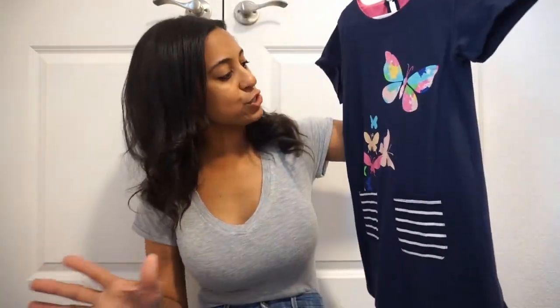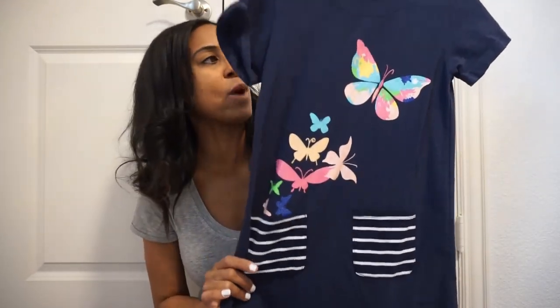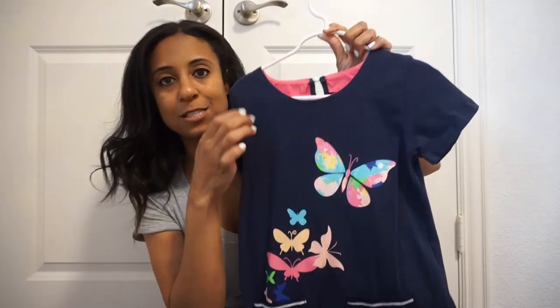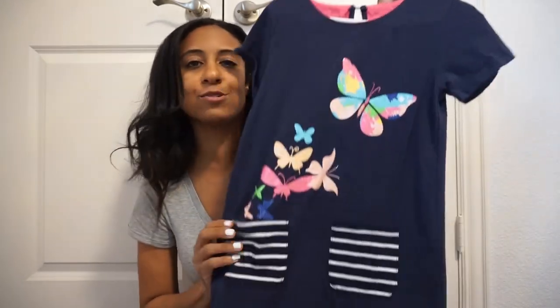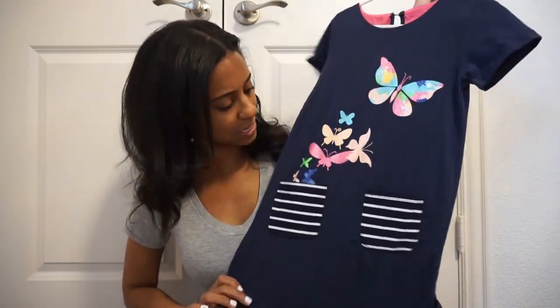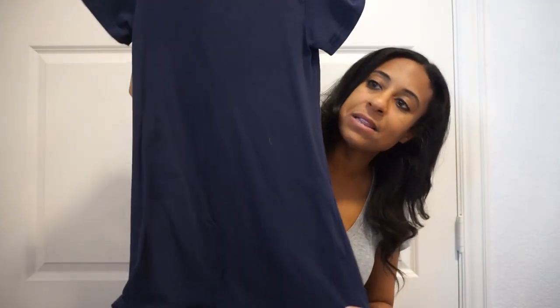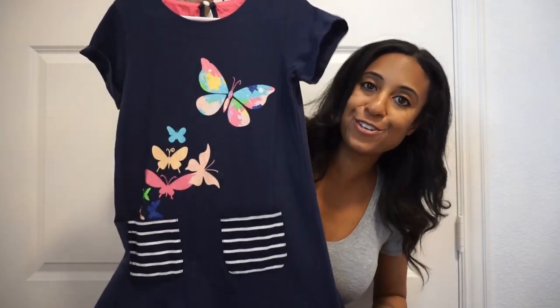Another very cute spring dress — it has butterflies going up with blue and white stripes. I love the pink peeking through on the collar, that's a nice little touch. How cute and darling is this little spring blue dress! The back is just plain blue — great with sneakers, sandals, all of those good things for this spring season.